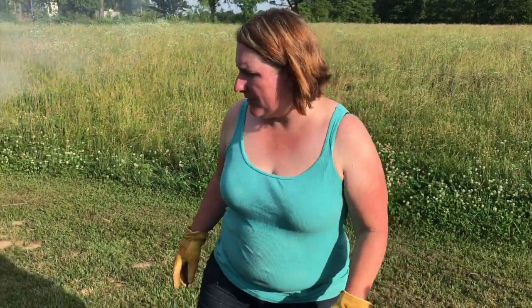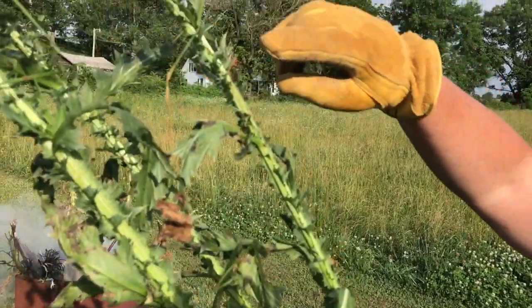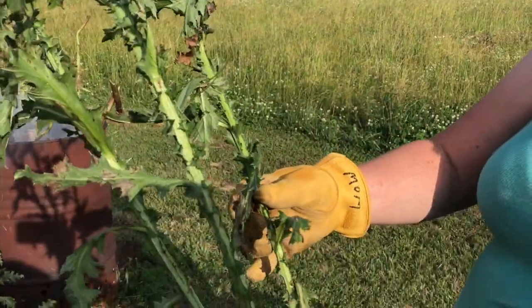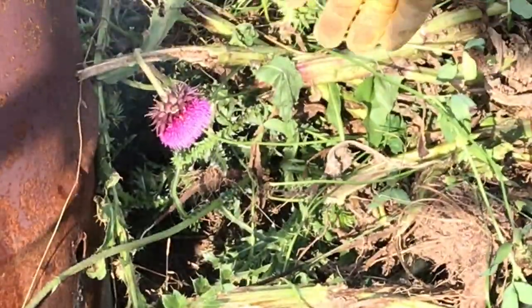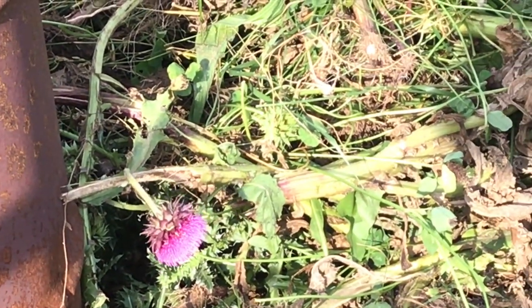Thistles are a very invasive weed with sharp, sharp thorns on them. Let me get one and show you what they look like. Here's the spines. These things will tear you up and they're not good for cattle either, and they're not good for your field. They'll take over. The blooms are actually kind of pretty — see the purple bloom? But that thing will spread like crazy.